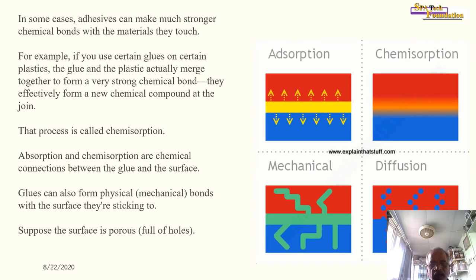In some cases, adhesives can make much stronger chemical bonds with the material they touch. For example, with certain glues on certain plastics, the glue and the plastic actually merge together to form a very strong chemical bond, effectively forming a new chemical compound at the joint — a process called chemi-adsorption. Adsorption and chemi-adsorption are both chemical connections between the glue and the surface. Glues can also form physical mechanical bonds with porous surfaces.